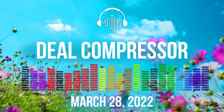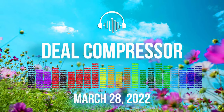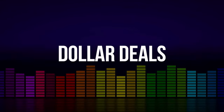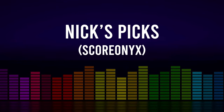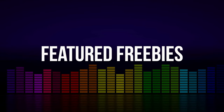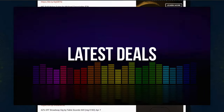Fresh from the pages of Sample Library Review, here's this week's Deal Compressor Show for March 28th, 2022. I'm your host, Dom Baudin. We'll be covering new releases, latest sales, quite a few dollar deals, spring sales blooming up, featured freebies, NixPix, and some deals on plugins and effects. Let's dive right into new releases.